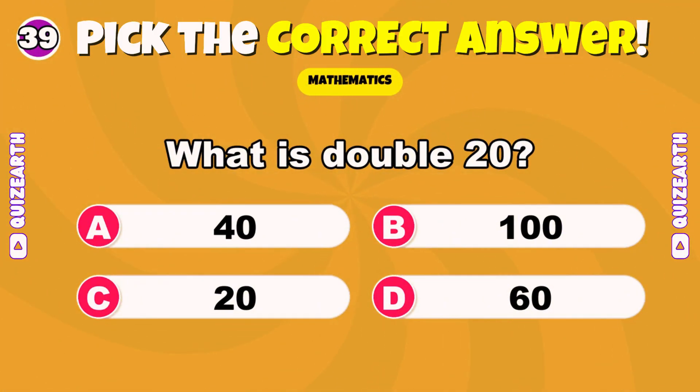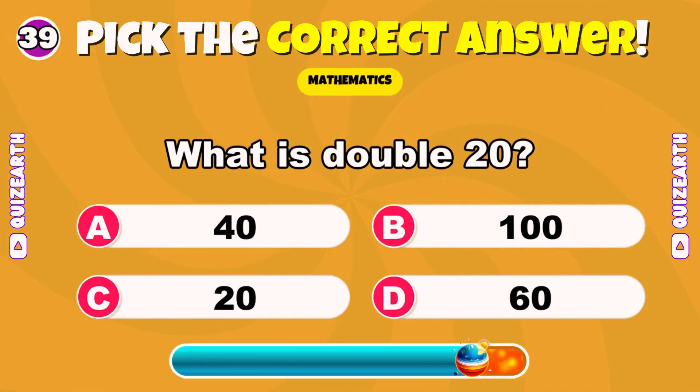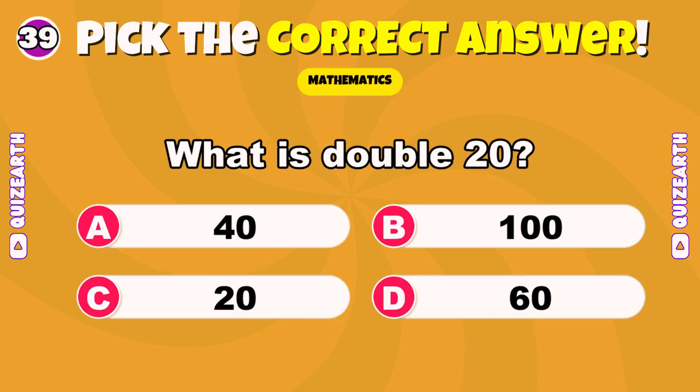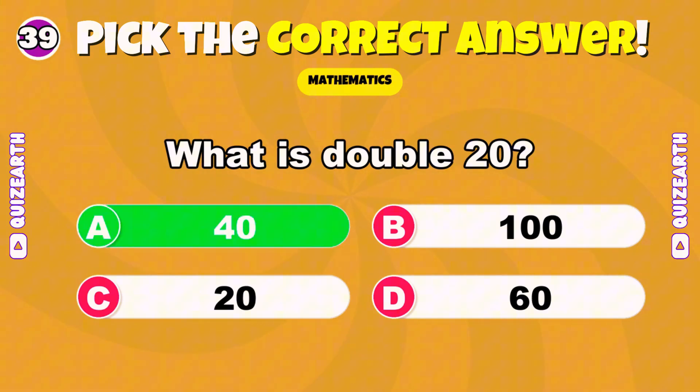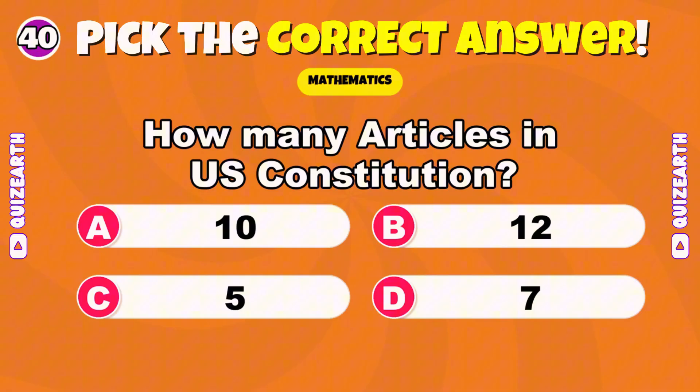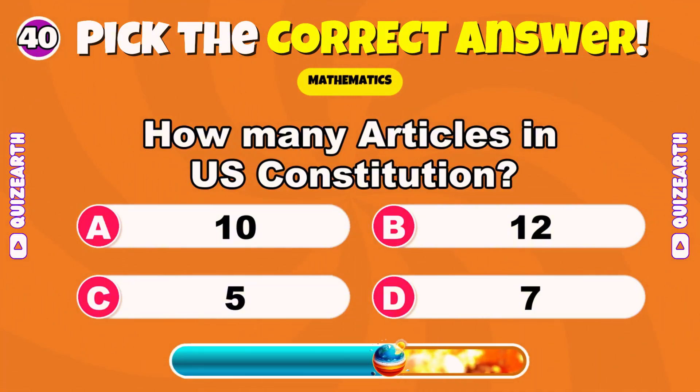What is double 20? Show off your math skills, comment below. Perfect — 40. How many articles in the U.S. Constitution? And — stop.